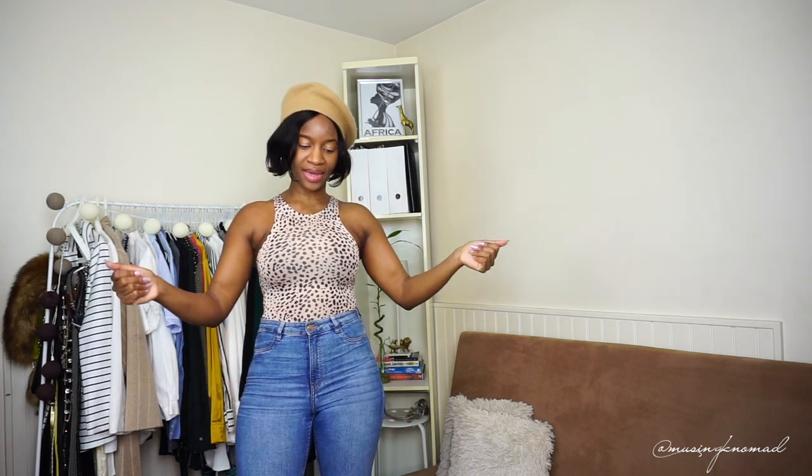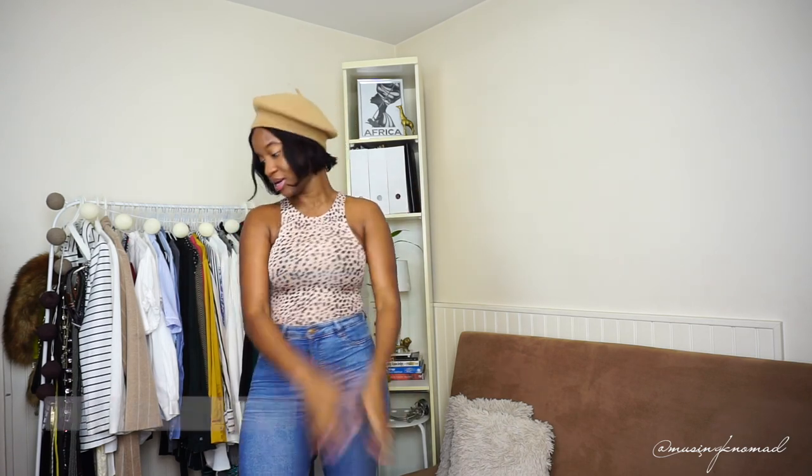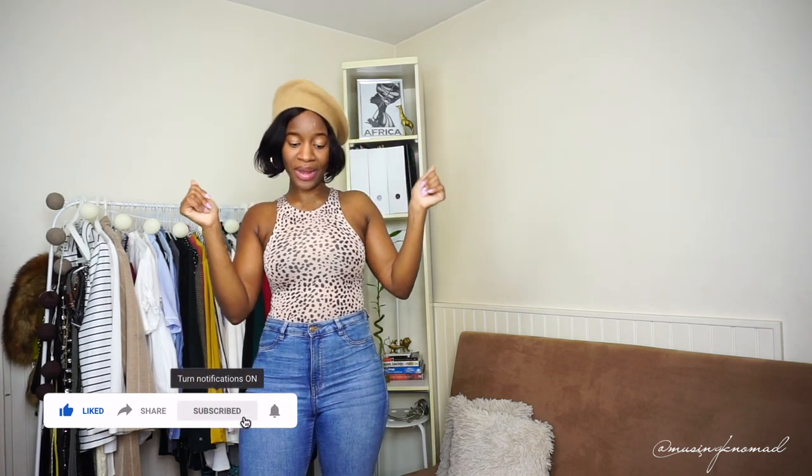What's up, bienvenue! It's Khadijah, aka the museum, and I am back. This time around this is a Pretty Little Thing haul. As always, do not forget to like, comment, and subscribe, and let's get started.